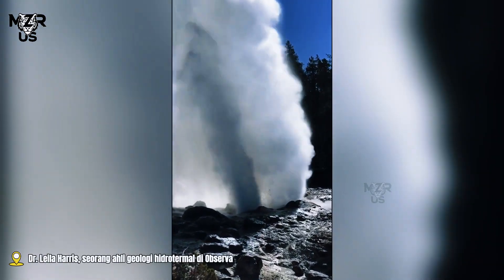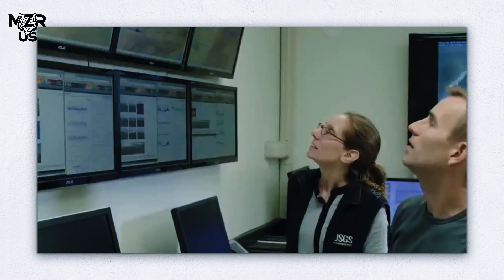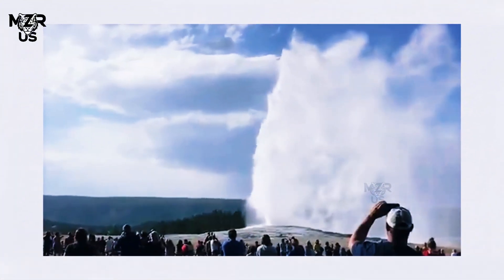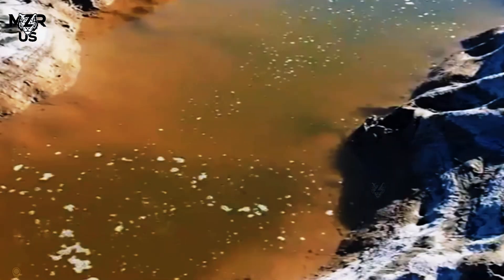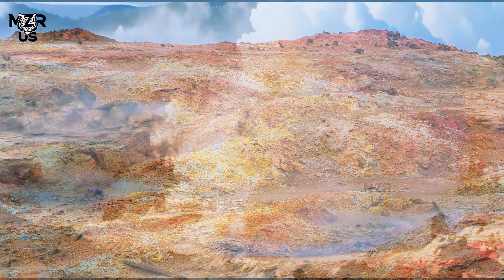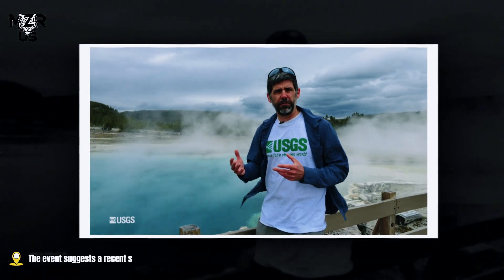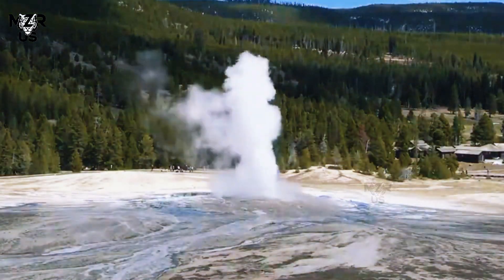Its sudden reawakening intrigued scientists. Dr. Leila Harris, a hydrothermal geologist with the U.S. Geological Survey's Yellowstone Volcano Observatory (YVO), explained that geyser eruptions are the result of complex underground processes. The event suggests a recent shift in Yellowstone's subterranean plumbing system, which could be due to several factors.